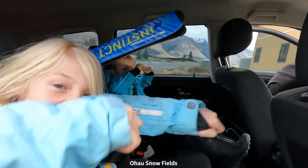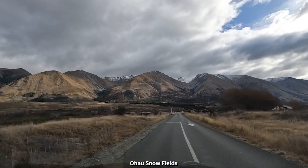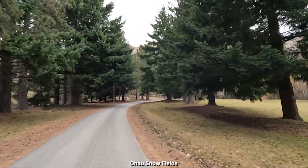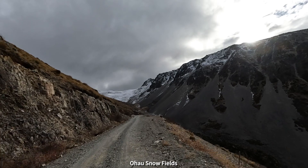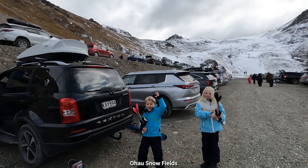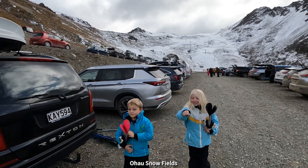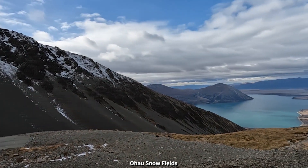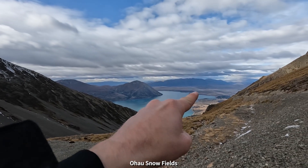Are you guys excited for skiing? Yes! We're headed for that ski field directly ahead. We made it to the top — ready to hit the slopes of Ohau ski field. Kids are super excited. It's not too cold actually, a little bit of wind but not too much. And skiing with an absolute view of Lake Ohau. That's where we've been staying in that village, just down there.